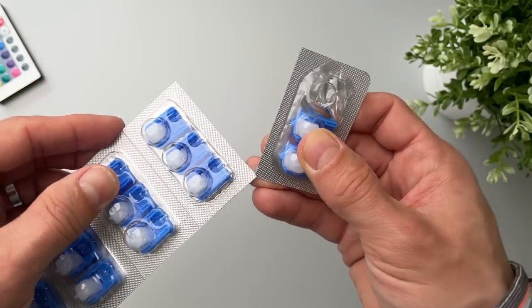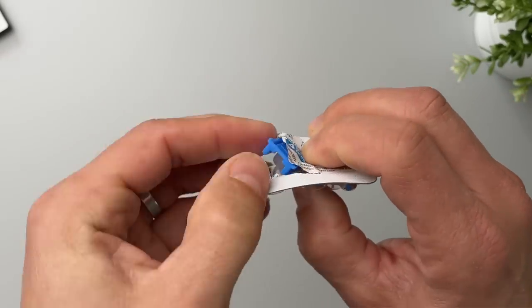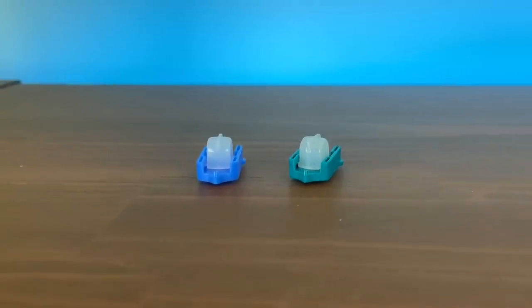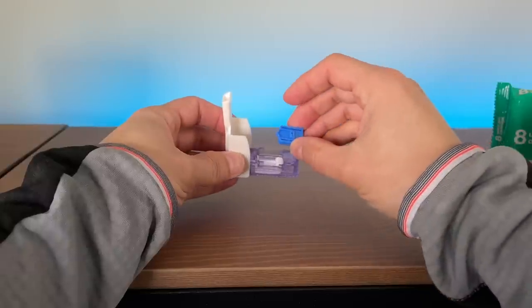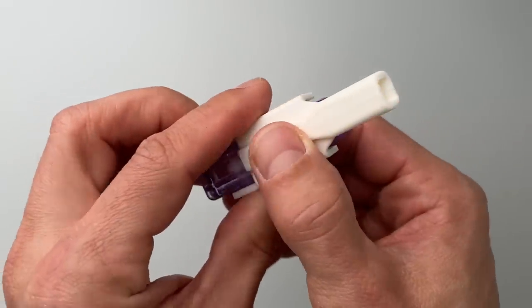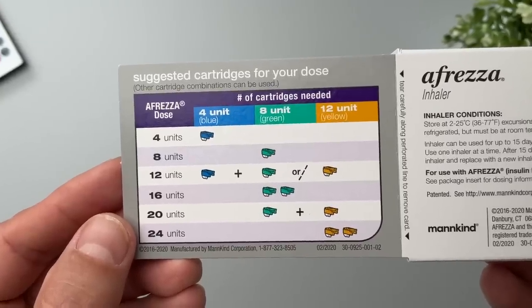Here is how exactly the inhalable insulin looks. The insulin cartridges come in blister packs in 4, 8, and 12 unit increments. 4-unit cartridges are blue, 8-unit cartridges are green, and 12-unit cartridges are yellow. The idea is that you'd use a 4-unit cartridge for a small meal, an 8-unit cartridge for medium-sized meals, and a 12-unit cartridge for big meals.